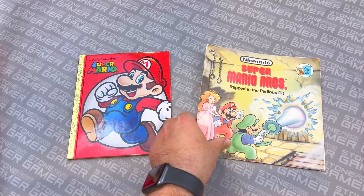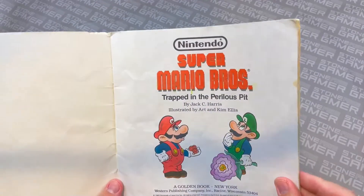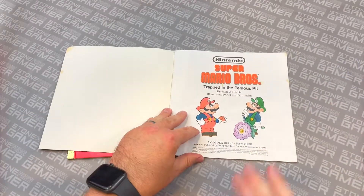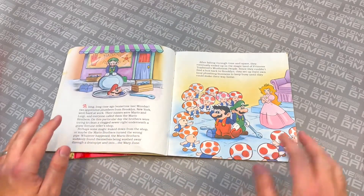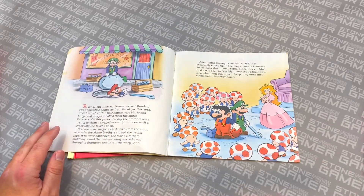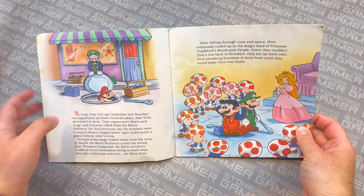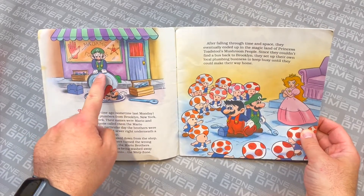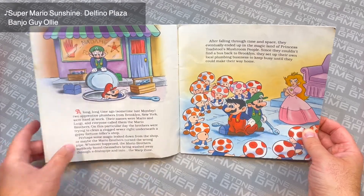Now let's take a look at this guy, because this is nuts. This book kind of pulls from the Super Mario Brothers Super Show a little bit, but the way Mario and everybody is drawn is so inconsistent — it's bananas. Like, this picture of Luigi is probably pulled from the Mario 2 instruction manual where he's pulling something up from the ground — I swear I've seen him in that position.